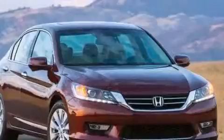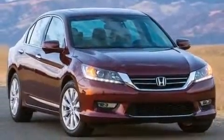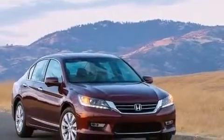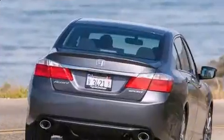Top features include heated front seats, variably intermittent wipers, power front seats, turn signal indicator mirrors, lane departure warning, and seat memory.